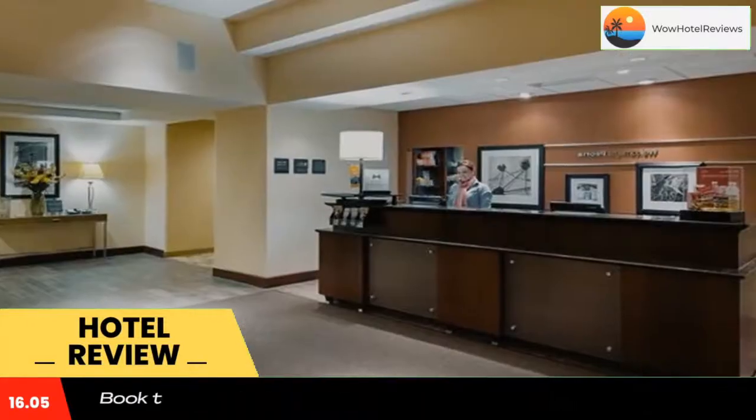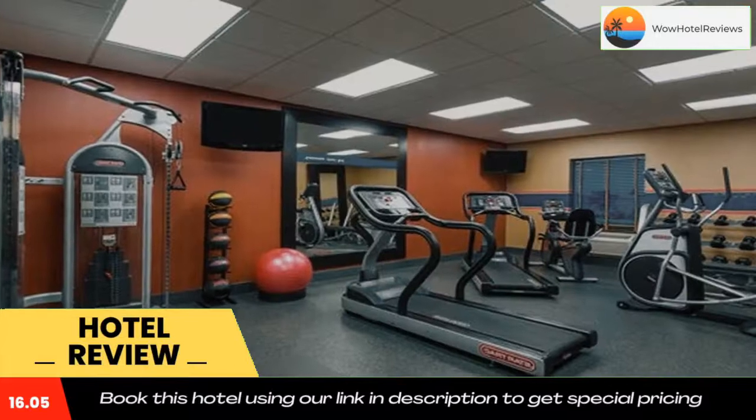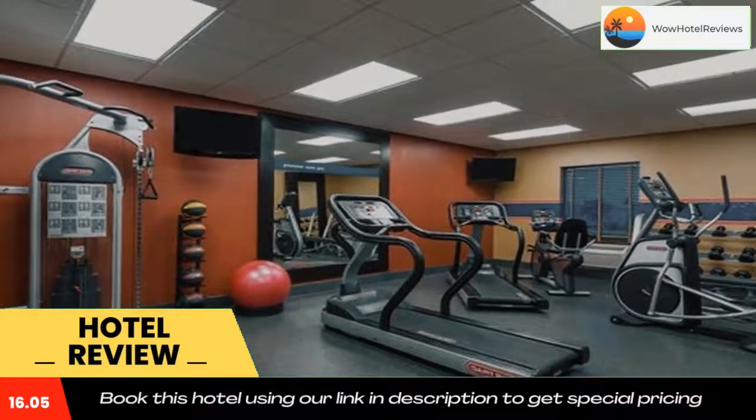Hampton Inn and Suites Peoria is less than one mile from the shops at Grand Prairie. Rave Motion Pictures Theater is half a mile away.